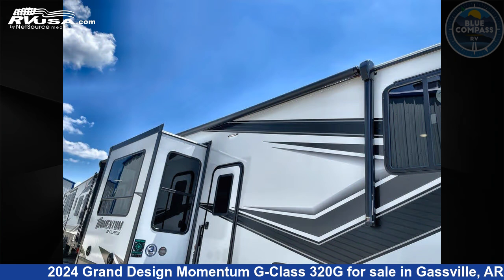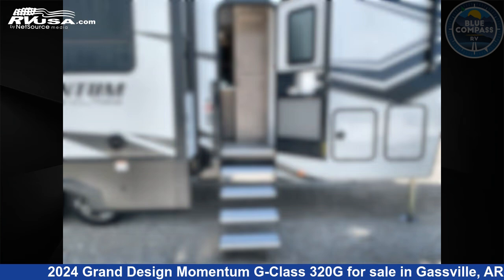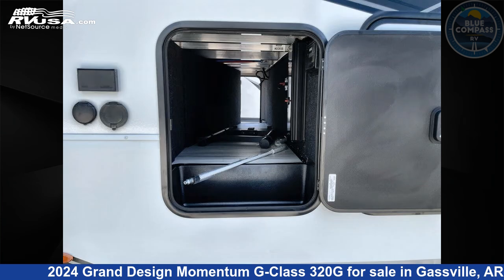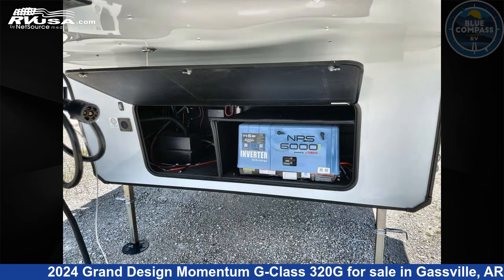This new Grand Design is 36 feet 0 inches in length and features sleeps 4, slide-out, and 110 gallons fresh water capacity. The floor plan layout of this toy hauler features bath and a half, front bedroom, loft, and two entry/exit doors.